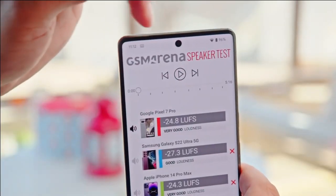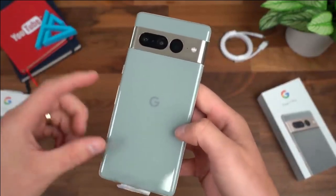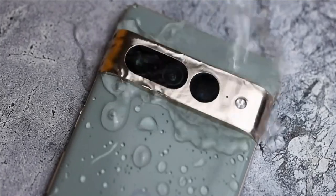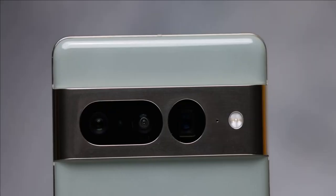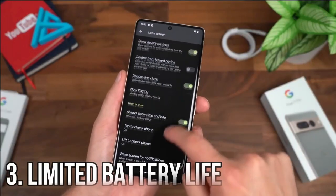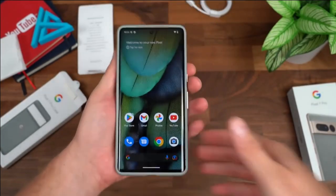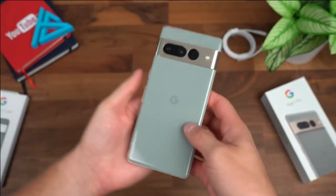These can be drawbacks for some users. The Google Pixel 7 Pro is one of the most expensive camera phones on the market, which may be out of reach for many people. Another downside is that it does not have any sort of water resistance rating, so care should be taken when using it in wet conditions. Finally, while its battery life has improved since previous versions, the Pixel 7 Pro still lags behind some rivals in terms of longevity and can easily run out of juice during long days or nights out shooting photos.